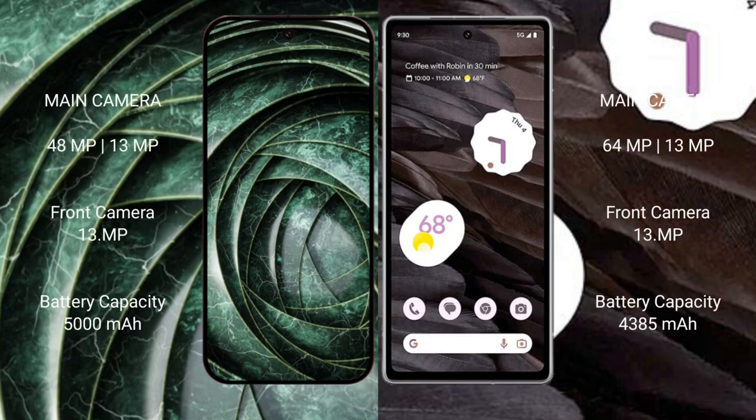The Google Pixel 9a has a rear dual camera setup of 48MP plus 13MP, and a 13MP front camera. The Google Pixel 7a has a rear dual camera setup of 64MP plus 13MP, and a 13MP front camera.